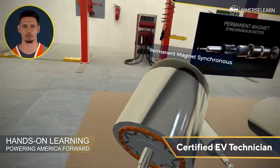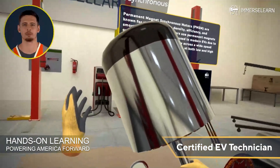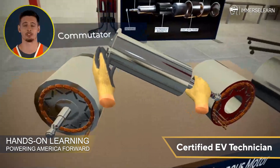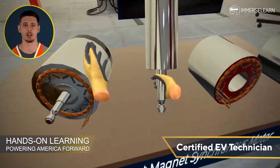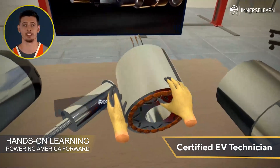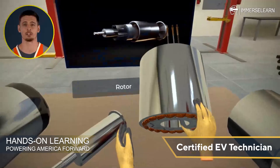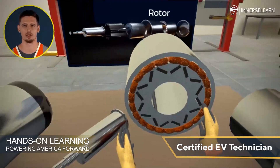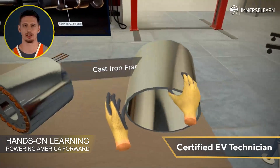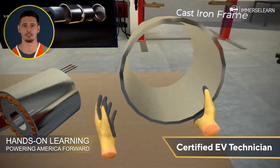Permanent magnet synchronous motors are celebrated for their high power density, efficiency, and smooth operation. These motors utilize permanent magnets on the rotor and maintain efficiency across a wide speed range, offering excellent performance at both low and high speeds. Their adaptability and superior energy efficiency have made them a preferred choice in modern electric vehicles, enhancing driving dynamics and range. PMSMs are key to achieving the balance between power and energy consumption that defines cutting-edge EVs.